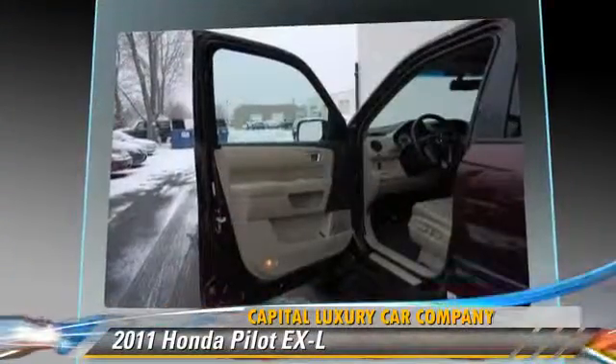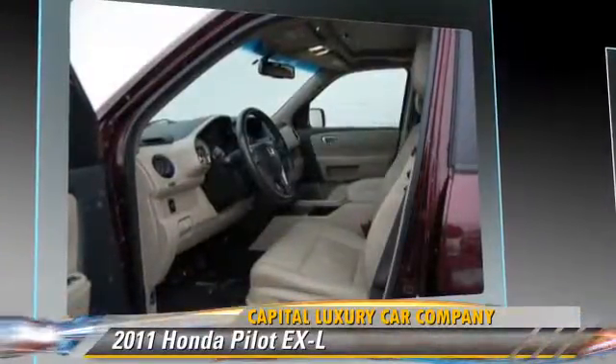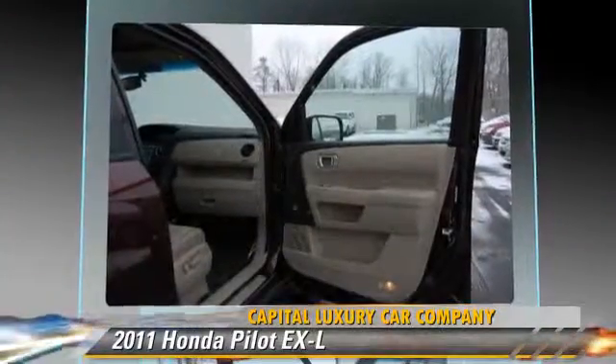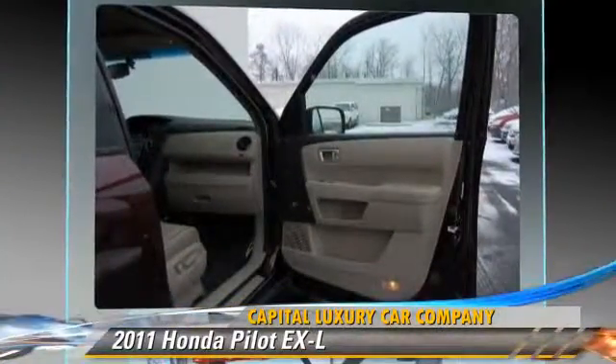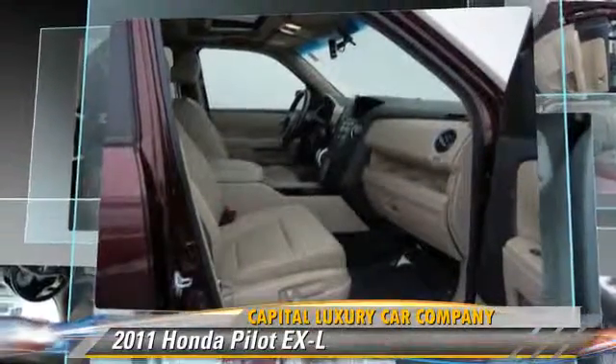Safety features include traction control, stability control, and four-wheel ABS. Comfort and convenience features include leather seats, multi-disc CD player, and third-row seating.